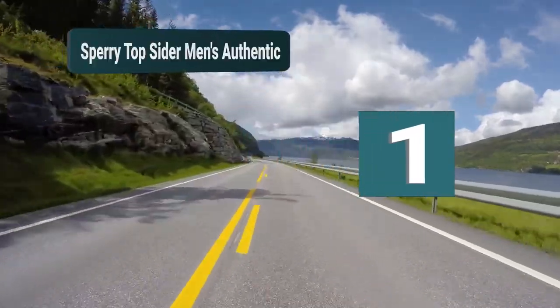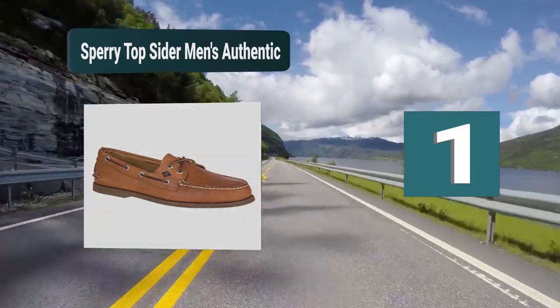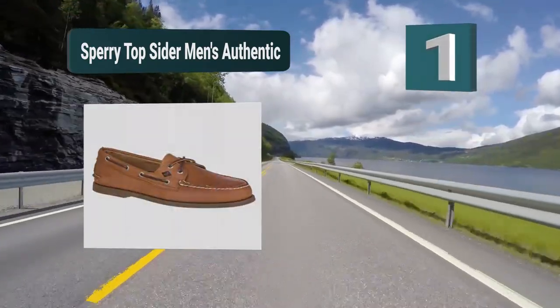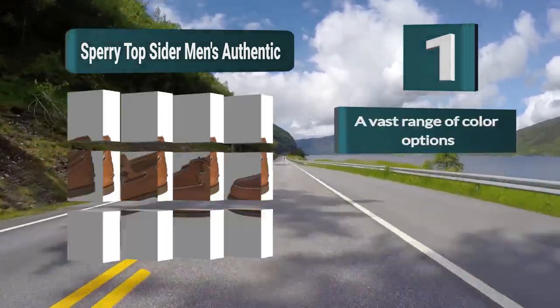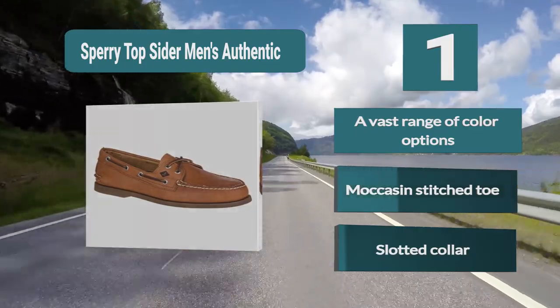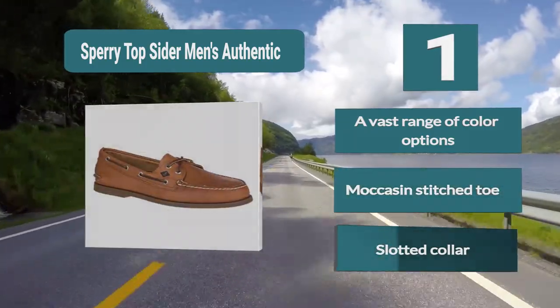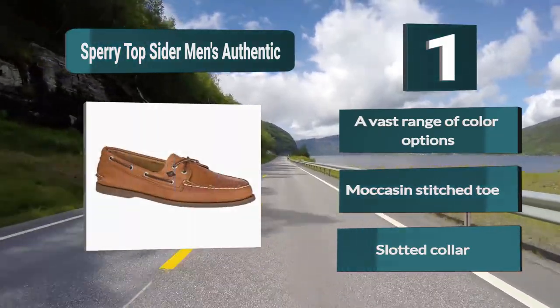Number 1: Sperry Top-Sider Men's Authentic Original Classic 2-Eyelet Design. The color range on this shoe is fantastic — you have numerous colors to choose from with a range of 26 designs, so you'll easily be able to find a pair that you love. They are made from leather and have a rubber sole, as with all classic boat shoes. Key features: vast range of color options, moccasin stitch toe, and slotted collar.